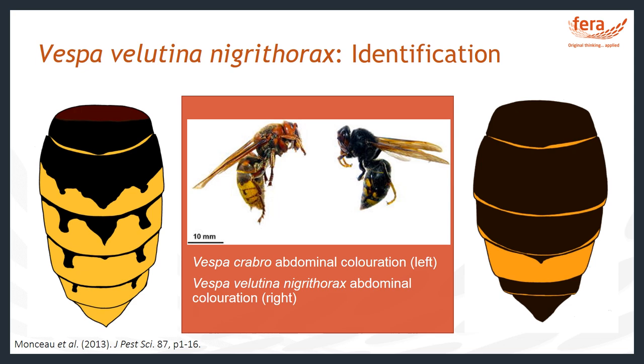We have one species of native hornet in the United Kingdom: the European hornet, also known as Vespa crabro. It is a very large hornet ranging from 18 to 35 millimetres in length. It is an orangey brown colour overall and has distinct yellow stripes on its abdomen, not unlike the patterns seen on some wasps. It has brown legs.